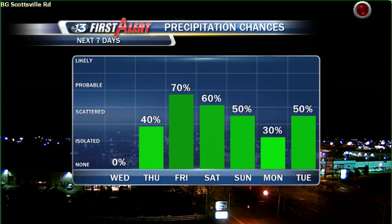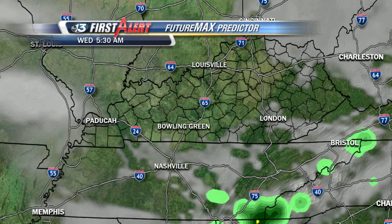We go back into the rainy period starting tomorrow. And look at Friday, Saturday, Sunday through the weekend — very good rain chances. We continue to see rain chances all the way through Tuesday of next week.